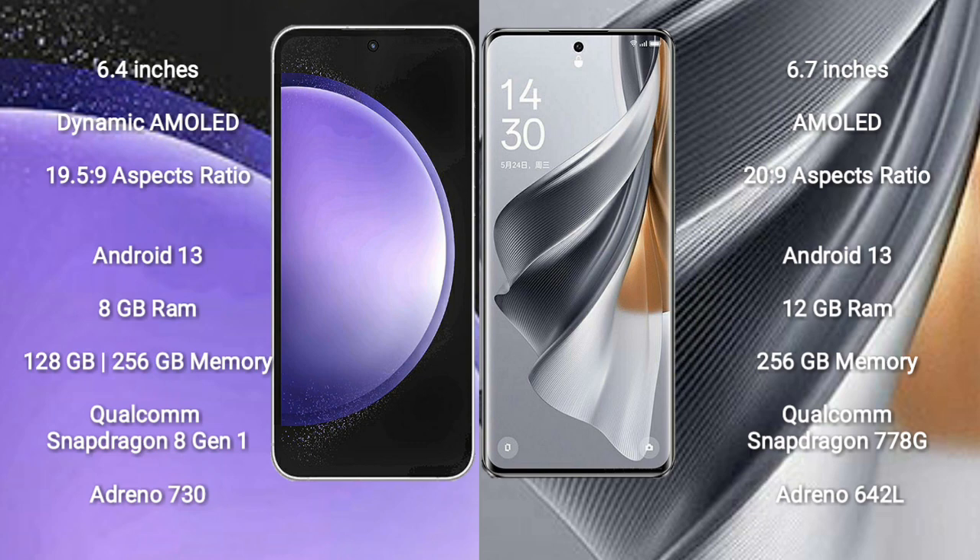The Samsung Galaxy S23 FE features a Qualcomm Snapdragon 8 Gen 1 processor and Exynos variant options. The Oppo Reno 10 Pro comes with 12GB RAM and 256GB internal storage, powered by a Qualcomm Snapdragon 778G processor with Dimensity 642L.